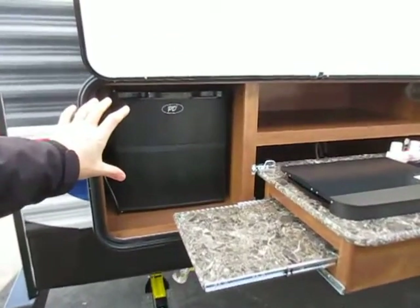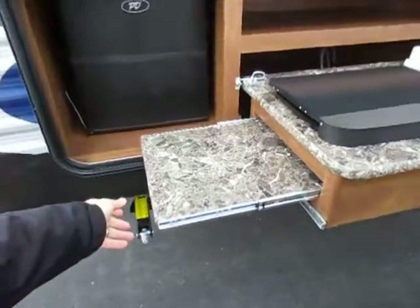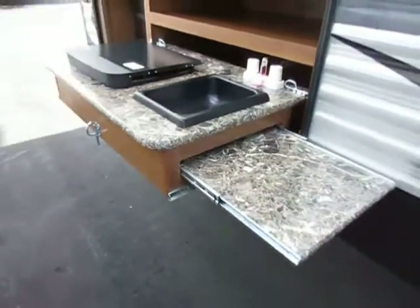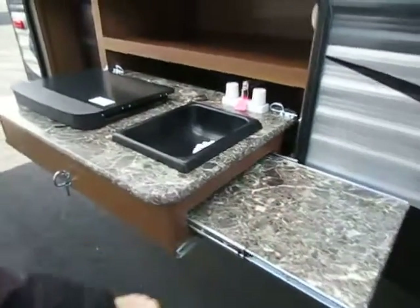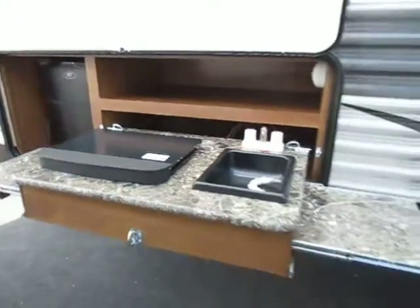We have the little mini fridge out here to keep a couple drinks on hand, and they do leave a good shelf right here just for extra stuff outside like flashlights and lighters. Their outside kitchen has twin little extending countertops that pop out of each side of the cook station so you can actually get good usable countertop space. We have a little mini sink as well as a little cooker here so you can do some outside grilling and have a good time.